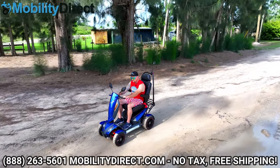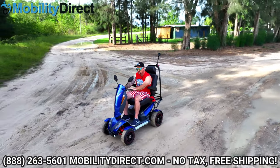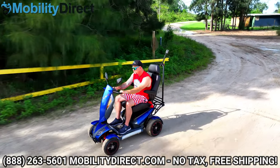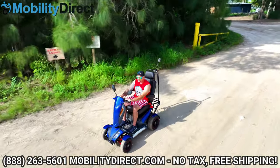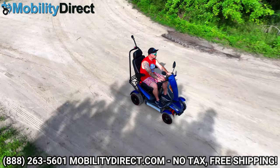Mobility Direct — get stability, it'll only take a sec. Why deal with all that stress? There's no competition when you're dealing with the best.